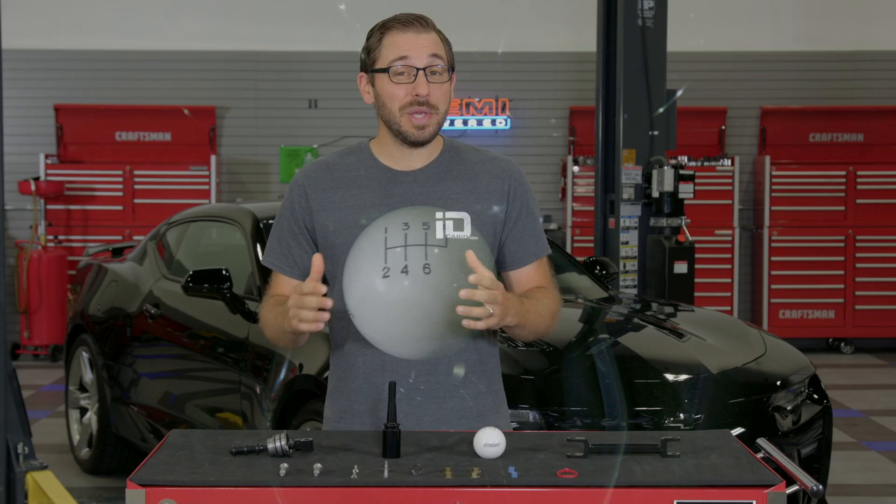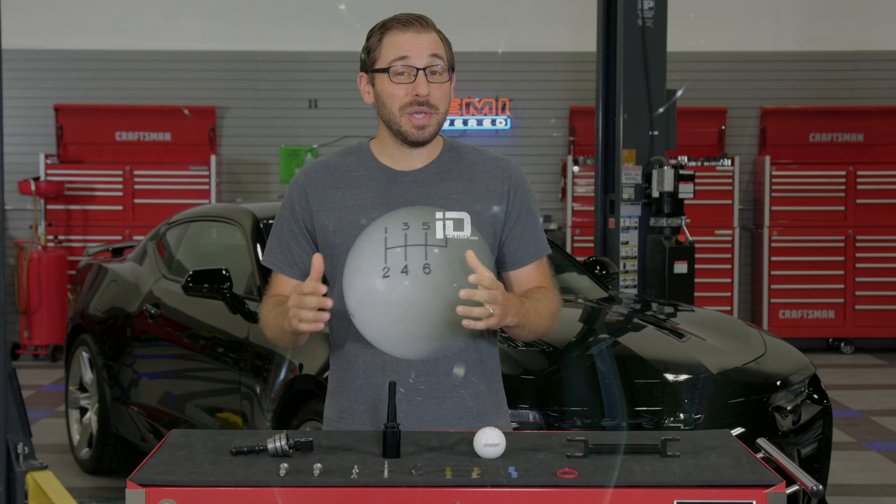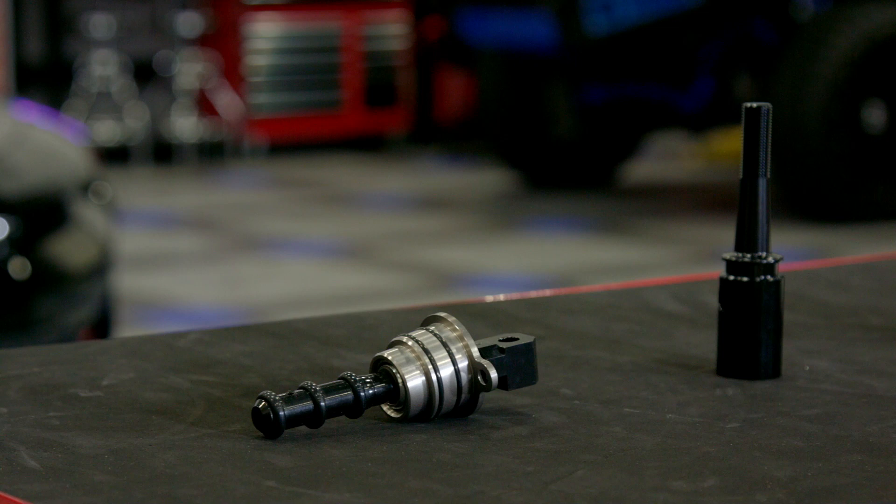Hurst also offers their Billiplus short throw with a pistol grip knob if you really want to bang shift some gears, and even one designed to accept the factory shift knob for a 100% stock appearance.